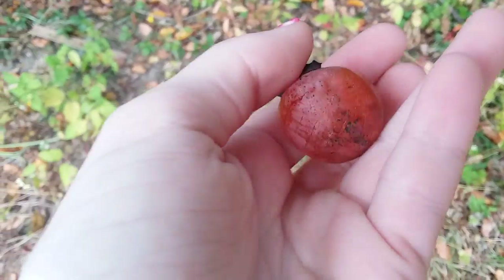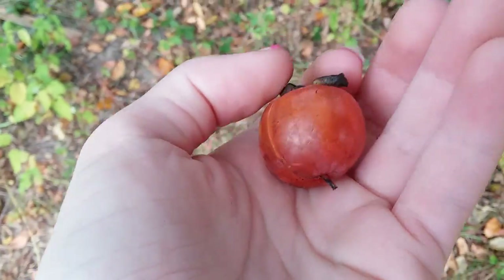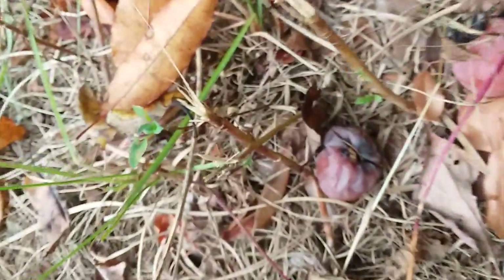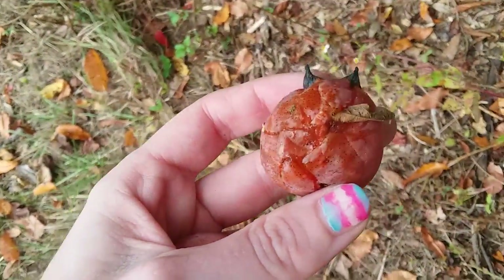Here's another really nice one. I really should have brought a basket or something with me. Oh, and another one! Next to a not-nice one, but this one's nice. Got a little bit squished, so I'll leave that here for the ants and squirrels and deer and whatever else eats these.